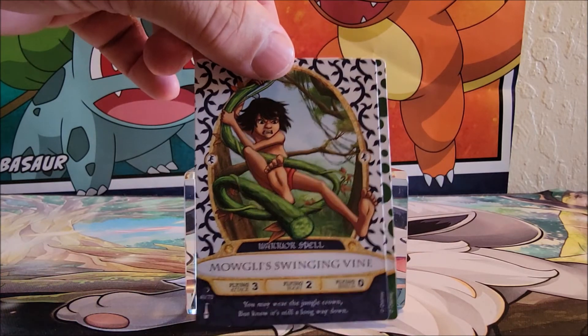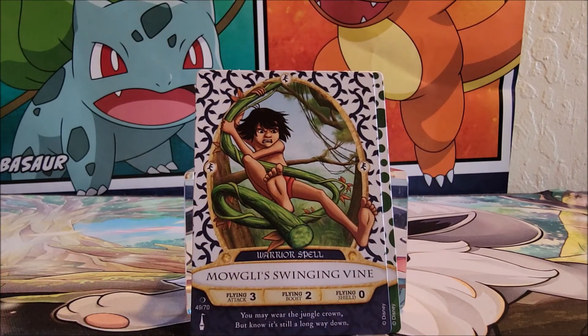Okay, I know this one — Mowgli's Singing Vine. He is card number 49. 'You may wear the jungle crown, but know it's still a long way down.' That's a nice little thing he's sliding down. That's kind of cool.